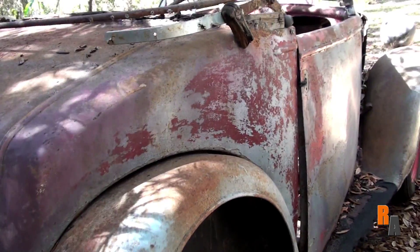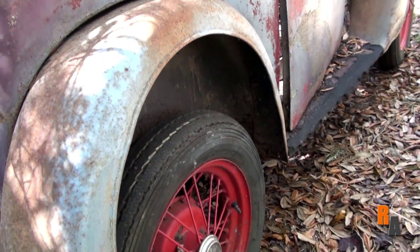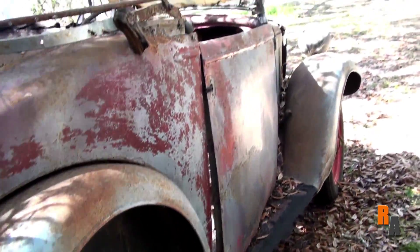If it did have its engine though, this car would be able to reach its top speed of about 50 miles per hour and get a very nice 40 miles per gallon.